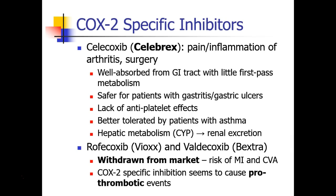Other drugs are COX-2-specific inhibitors. The one you're most likely to see is Celebrex, or celecoxib, used in the treatment of pain and inflammation of arthritis and surgery. It's very well absorbed from the GI tract with very little first-pass metabolism, and it's considered safer for patients who have gastritis or gastric ulcers. It has very little antiplatelet effect and is better tolerated by patients with asthma. It's metabolized in the liver and excreted renally. Other COX-2-specific inhibitors like Vioxx and Bextra were withdrawn from the market because of their risk of MI and CVA — too much COX-2 specificity may produce prothrombotic events.